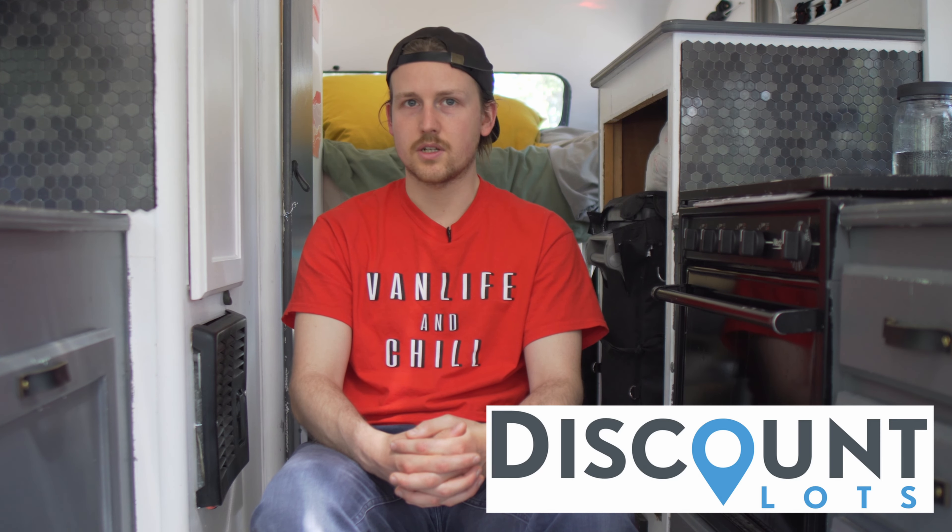Hello everyone, my name is Forrest Stephens. I'm the owner of Different Media and today's video is brought to you in partnership with DiscountLots.com.